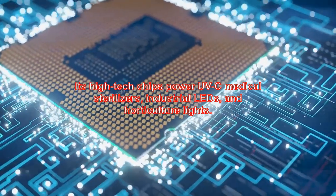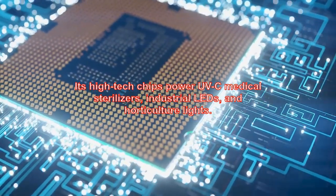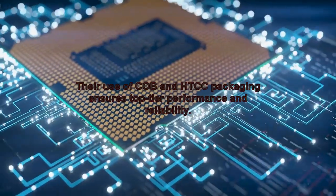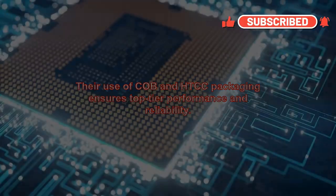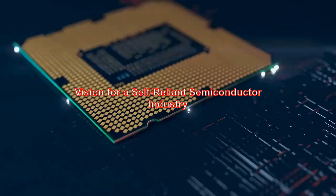Its high-tech chips power UVC medical sterilizers, industrial LEDs, and horticulture lights. Applications span endoscopy, food safety, robotics, and more. Their use of Cobb and HTCC packaging ensures top-tier performance and reliability.